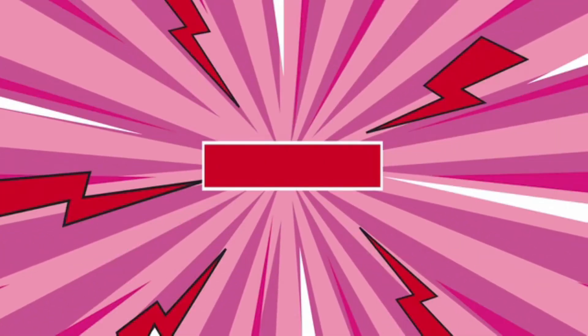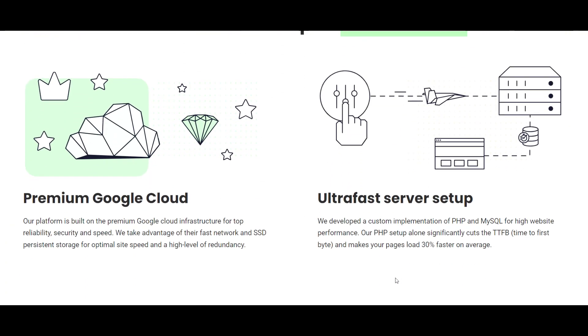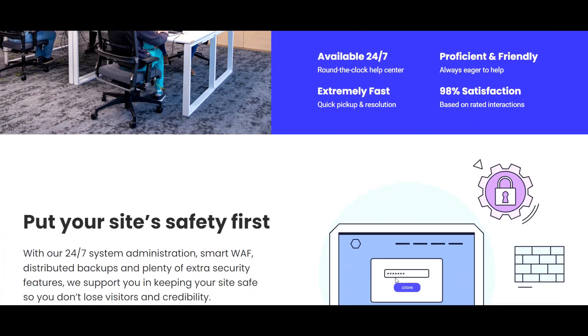Step four: now that we have our domain and extension picked, we need to find out if it's available. The domain provider I use is called Siteground. They're a hosting provider and you can purchase your domain and hosting all through the one company. Go to the Siteground website and check if the domain you've picked is available for purchase — you'll find out in a few seconds. If it's not available, you have to go back through the steps to find an alternative.